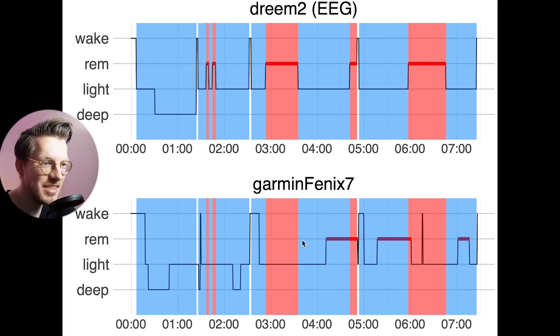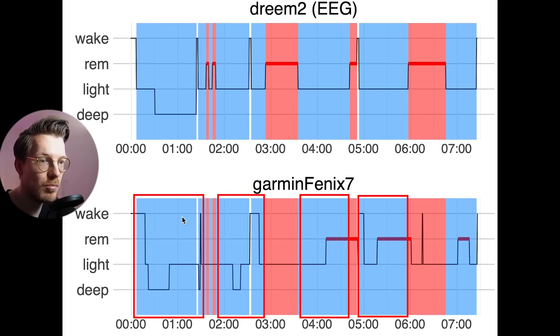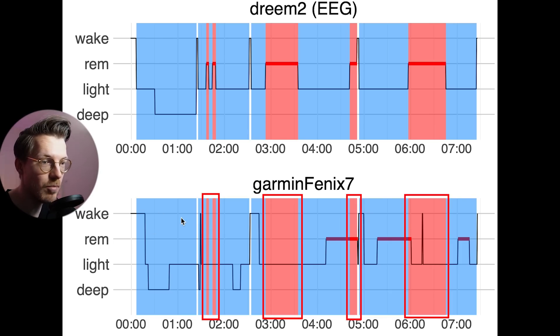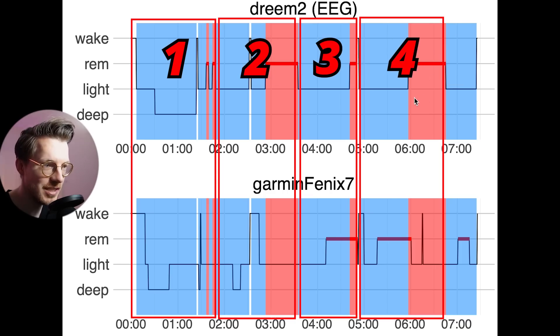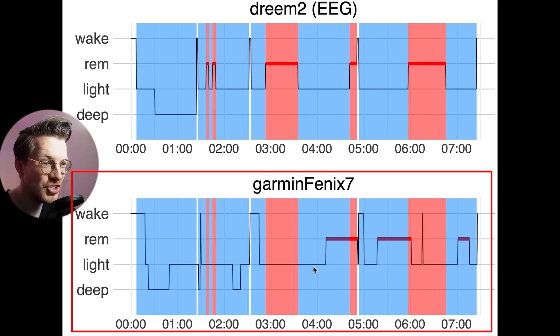This also means we cannot really see the sleep cycles. You go through roughly four to six sleep cycles each night, each one starting with light sleep and deep sleep, marked here in blue, and each one ending in REM sleep, marked here in red. As you can see, I had four complete sleep cycles this night. However, based on just the data from the Fenix 7, you would not be able to see this at all.